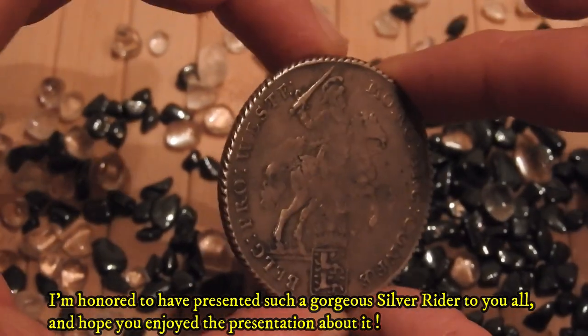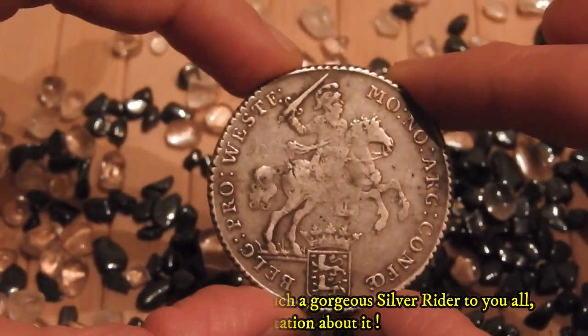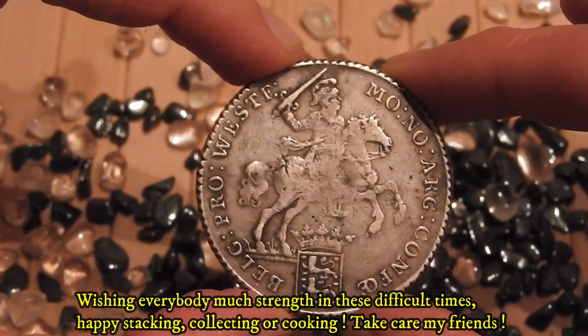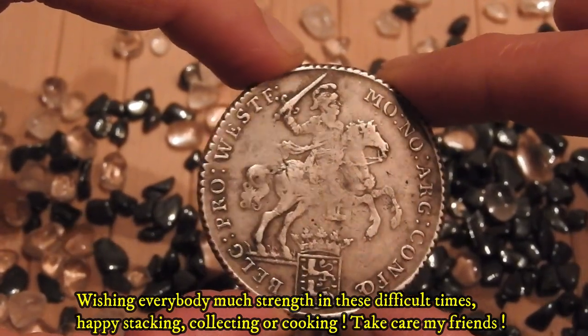I'm honored to have presented such a gorgeous silver rider to you all, and I hope you've enjoyed this presentation. Wishing everybody much strength in these difficult times — happy stacking, collecting, or cooking. Take care, my friends.